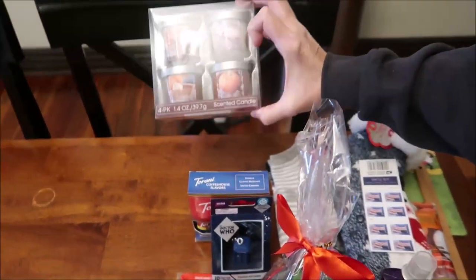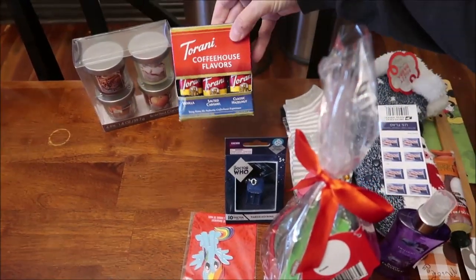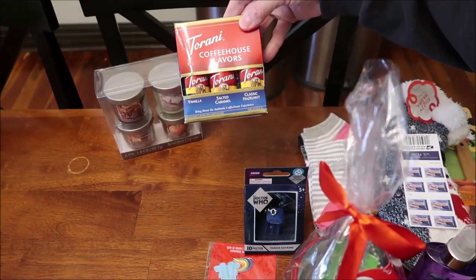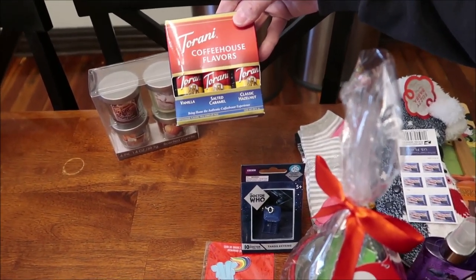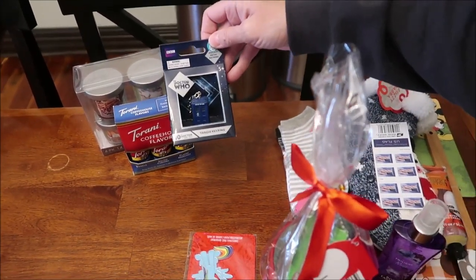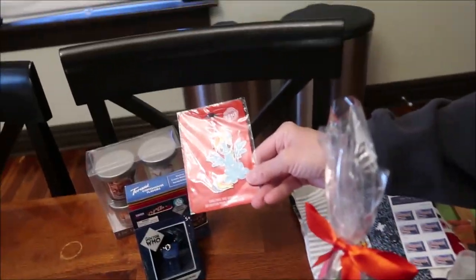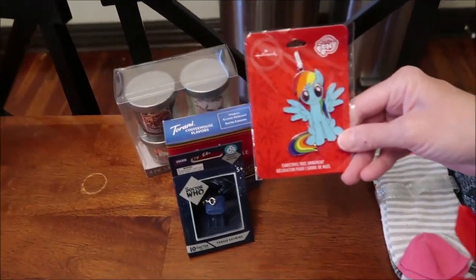For Christina, I also got her a set of those same candles I showed you for Ashley. I bought her some Torani Coffeehouse flavors — this has vanilla, salted caramel, and classic hazelnut. We gave her a Doctor Who key ring. This is a little ornament — it's a My Little Pony Christmas ornament from Hallmark.